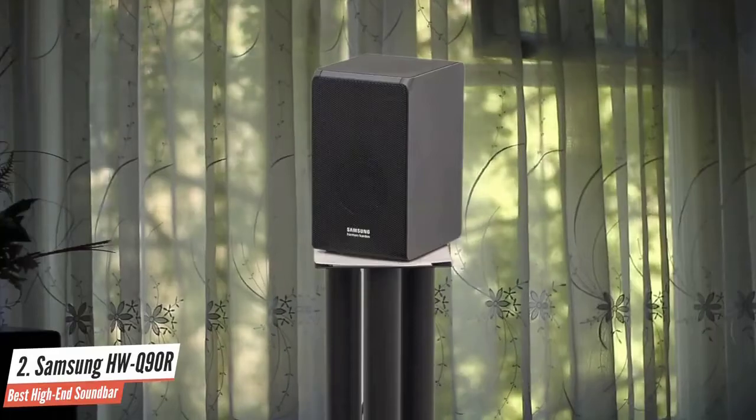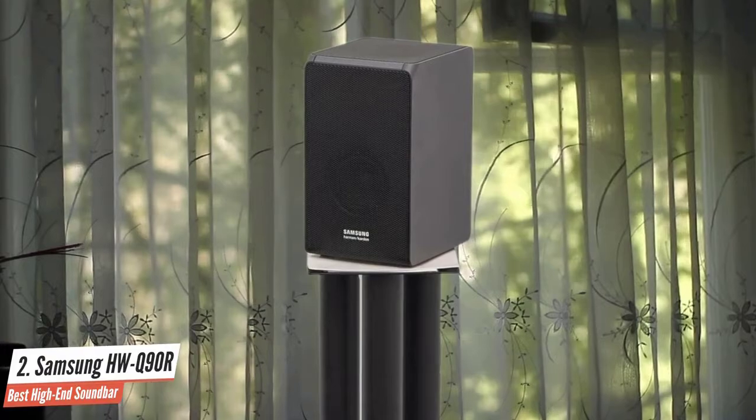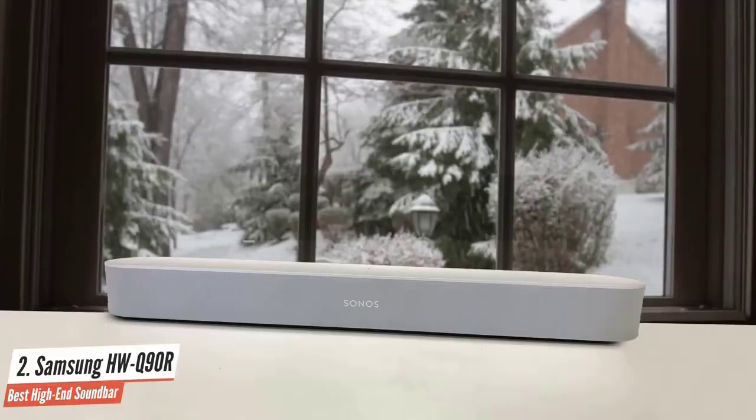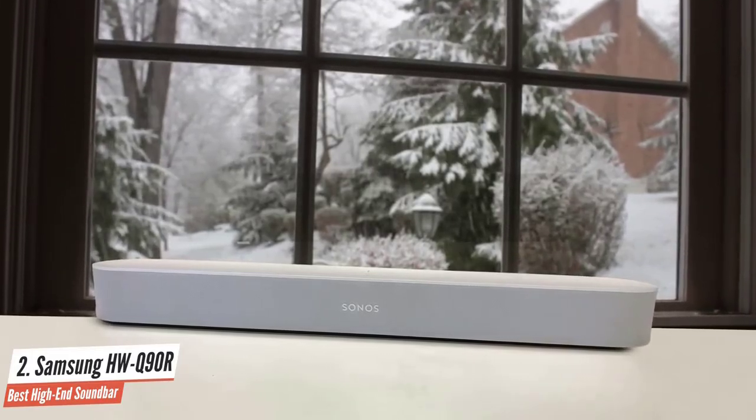At first glance the Samsung HWQ90R appears rather expensive for a soundbar. However, once you consider its capabilities you start to realize it offers surprising value. If you wanted to build an equivalent 5.1.4 channel system using separates, you'd find it hard to achieve for less than the cost of this soundbar, speaker, and sub combo.